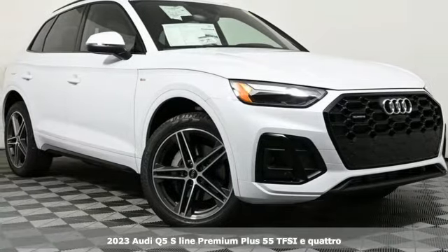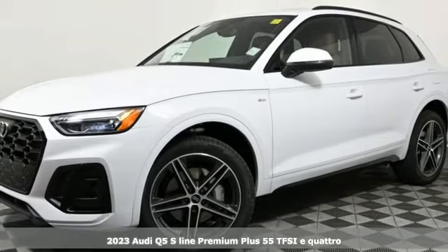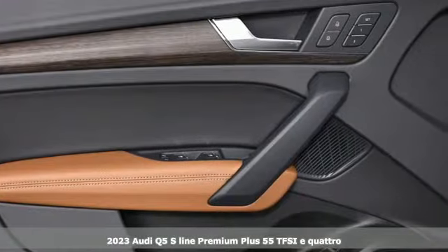Here's a new 2023 Audi Q5. Its sharp design makes it instantly recognizable. Its elegance and capability make it unmistakably Audi.